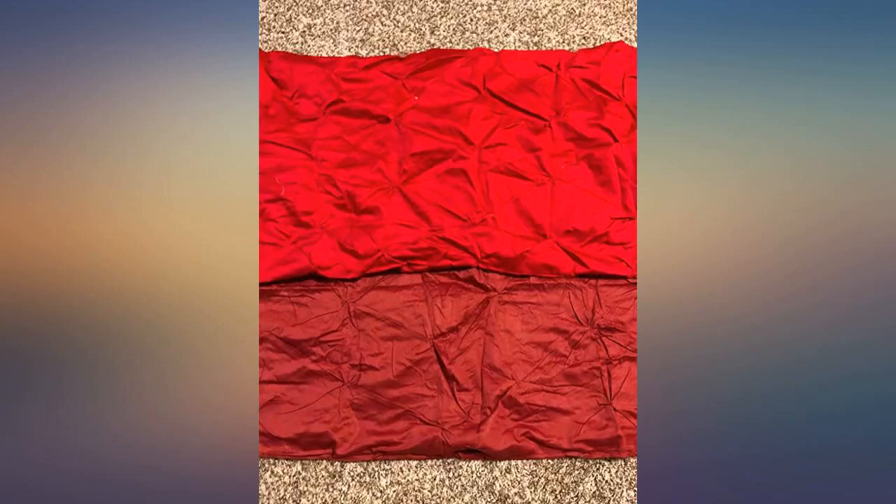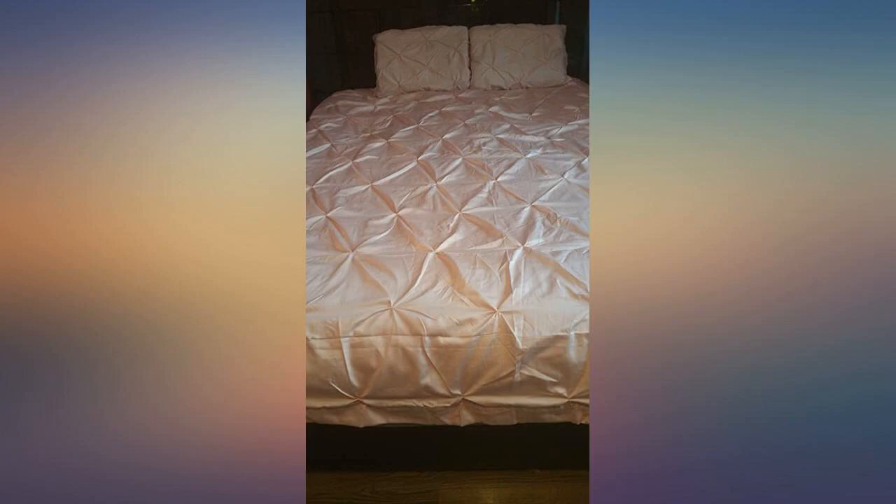Quality is great, very soft and durable. Amazing customer service — this company stands by their product.